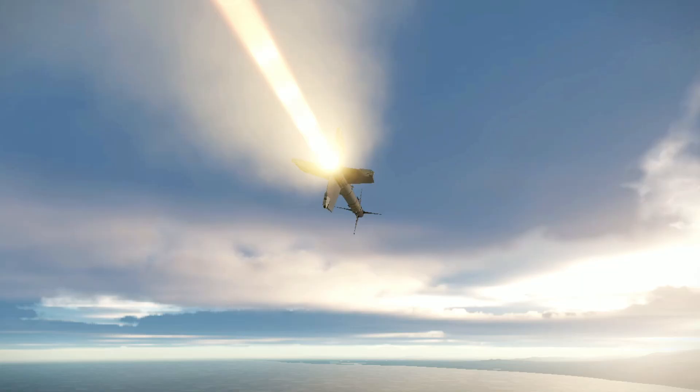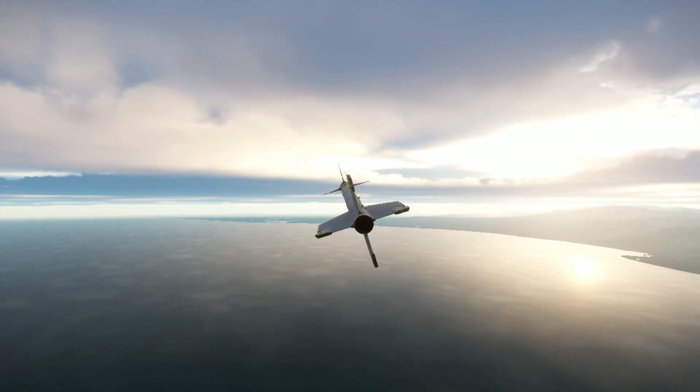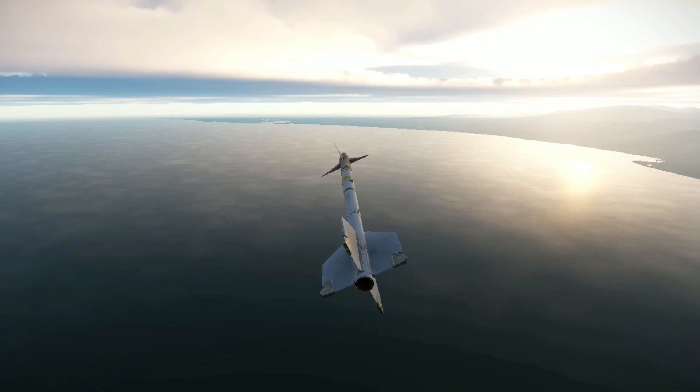The infrared seeker also permits the pilot to launch the missile, then leave the area or take evasive action while the missile guides itself to the target.